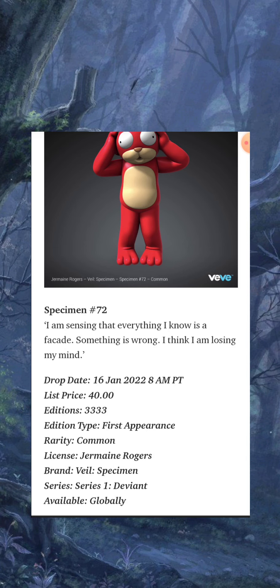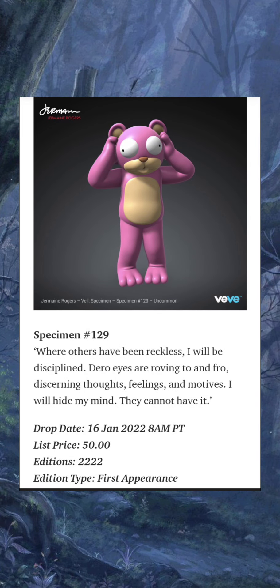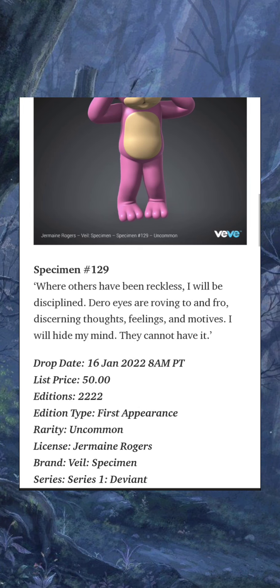Specimen Number 129: 'Where others have been reckless, I will be disciplined. Darrow eyes are roving to and fro, discerning thoughts, feelings, and motives. I will hide my mind — they cannot have it.' This costs 50 gems, with 2,222 editions. First appearance, rarity: uncommon.